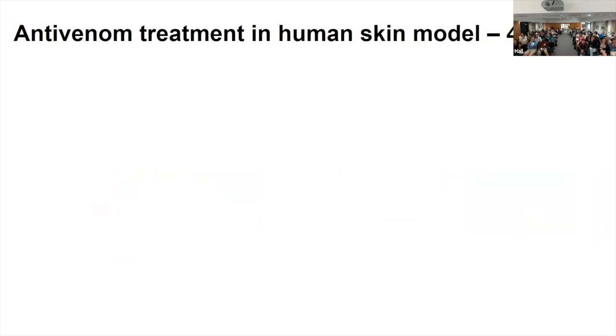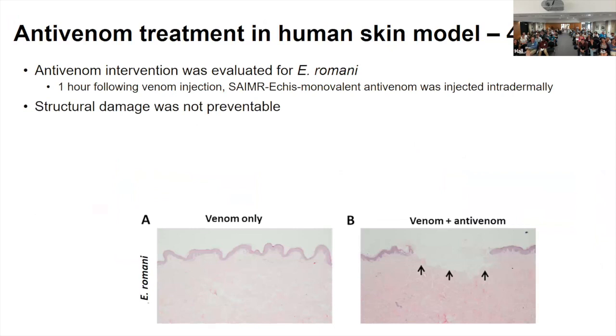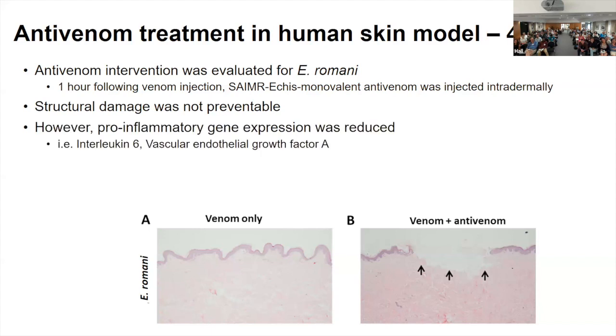Finally, we wanted to look at antivenom interventions to see if our model could be used to study them. It's quite difficult because antivenom is administered through IV, so we had to do intradermal injections of the antivenom. After the venom treatments, one hour following, we performed intradermal injections of the antivenom, and then 48 hours after that we performed RNA sequencing and histology. As is commonly seen in clinics, even with the administration of antivenom, the damage had already been done — after just one hour we were already seeing damage to the tissue layers. However, RNA-seq and the Luminex cytokine panel both supported that there was a decrease in expression of pro-inflammatory genes after antivenom treatment, so those samples at 48 hours showed less inflammation, at least by gene markers.